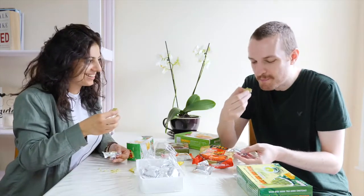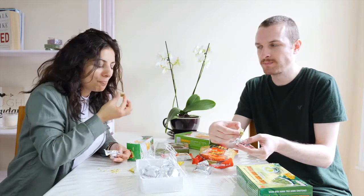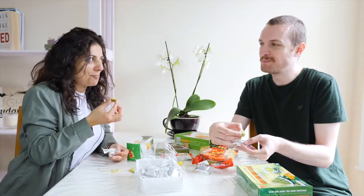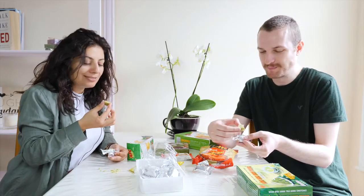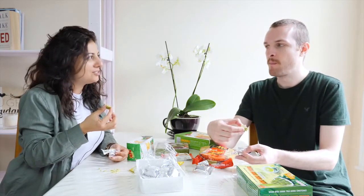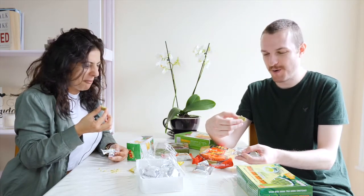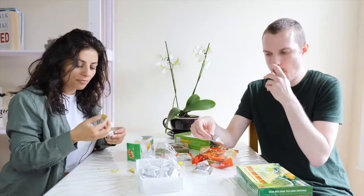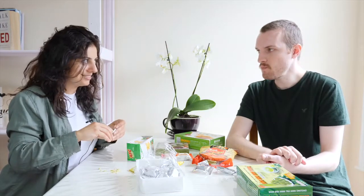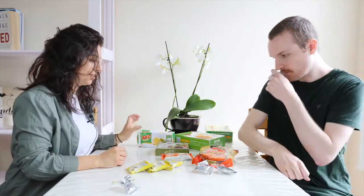It breaks quite easily. Interesting. It's sweet — it reminds me of something, but I don't know why. It definitely has green tea, like matcha. I'm not really into it. I think I'll go for a savory one.